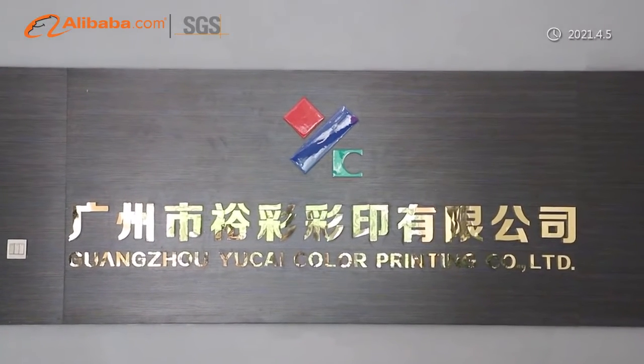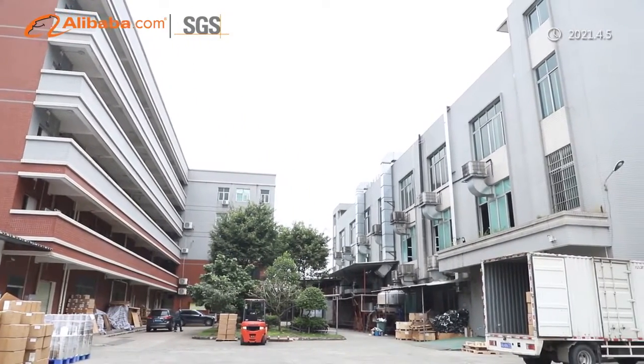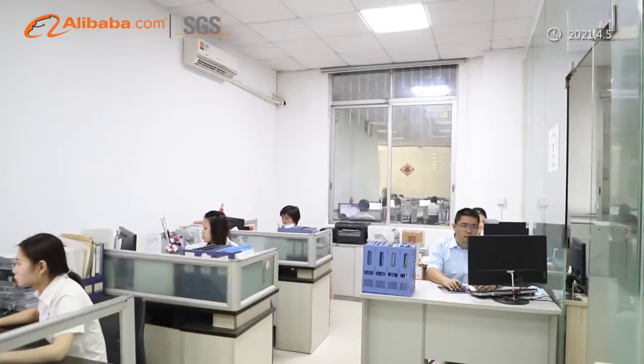Guangzhou Yuchai Color Printing Company Limited, with more than 16 years of experience, is backed by all the required accreditations, including BRC, ISO, FDA, etc.